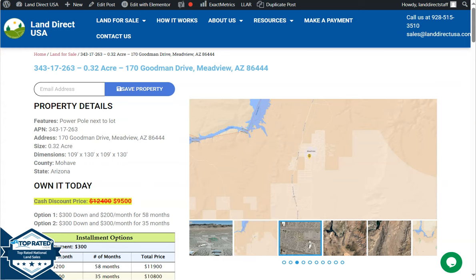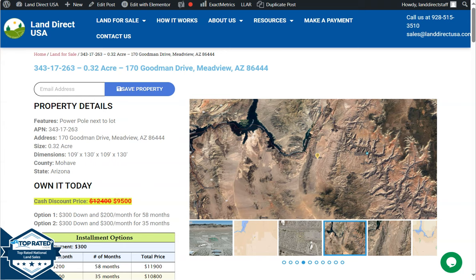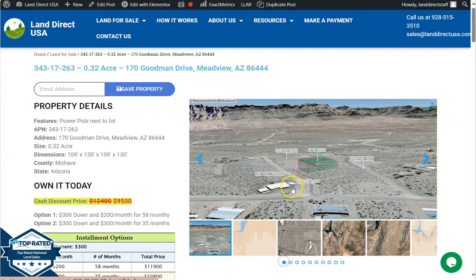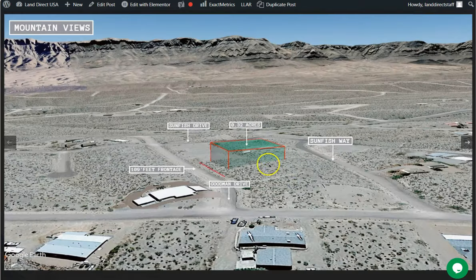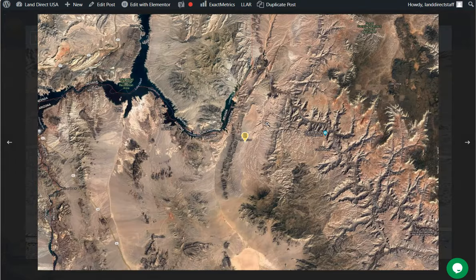This land features a Power Pole next to its lot. On the side here we have some gallery photos — you can check some aerial views and some actual photos of the nearby area. Meadview is approximately 60 miles southeast of Las Vegas, Nevada, and about 100 miles northwest of Kingman, Arizona. It's close to Lake Mead, which is a popular destination for outdoor enthusiasts.